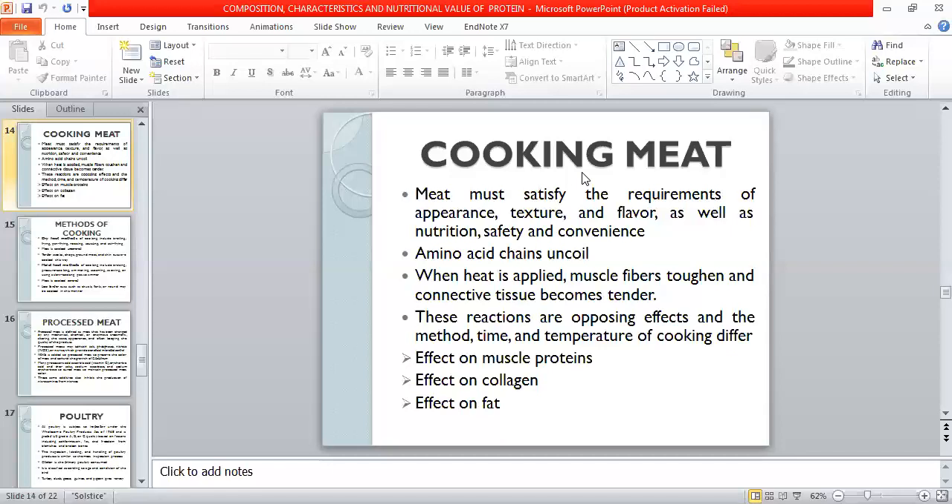Heat causes the protein to denature, shorten, and shrink the surrounding connective tissue, causing a loss of water holding capacity. When we heat the meat, the myofibrils shorten and shrink the connective tissue. Because the connective tissue has water holding capacity, we lose that capacity and the tissue shrinks. The longer the cooking time, the more serious this effect will be.